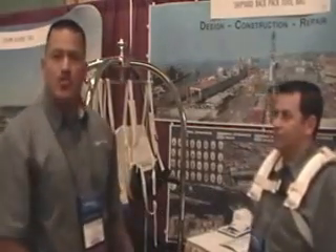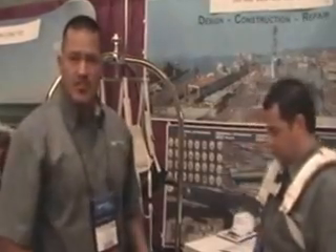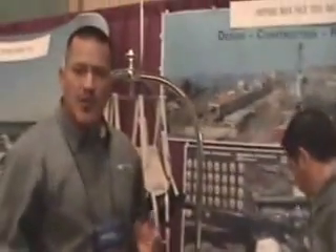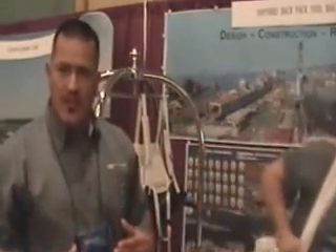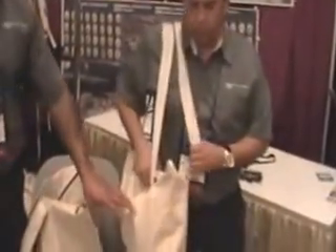This is our shipyard backpack tool bag. We created this shipyard backpack tool bag because in 2004, OSHA came out with the Subpart P rule stating that anything in the shipyard had to be fire-retardant. The problem was that there was nothing available that we could just go to an REI store and buy — literally nothing that was fire-retardant. So we had to contact a vendor, and this is what we came out with.